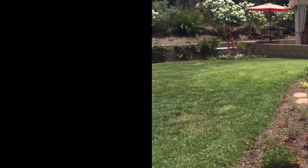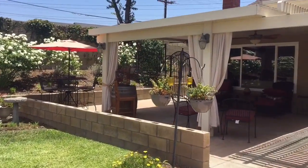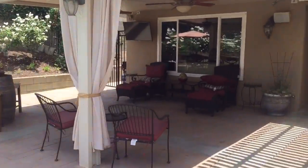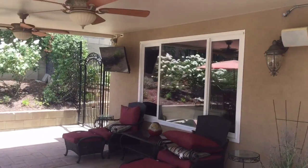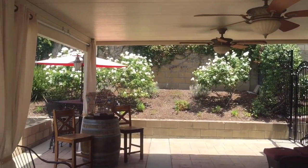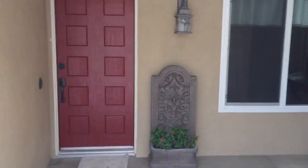Hey guys, out here at our new listing at 2546 East Riding Way in Orange, ready to hit another open house this weekend — Saturday and Sunday from 12 to 4. Outside we have new landscaping, new flowers, mulch in the planters, and a fantastic front yard patio they use quite often for entertaining, with ceiling fans, TV, and speakers.